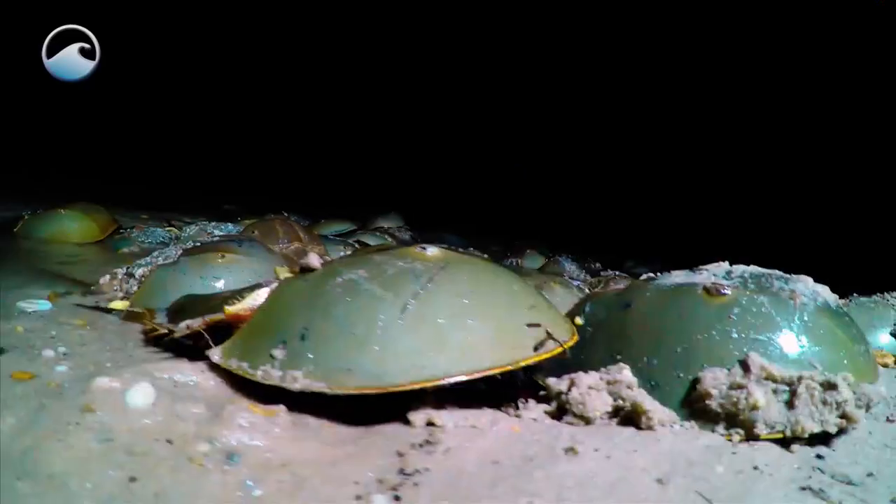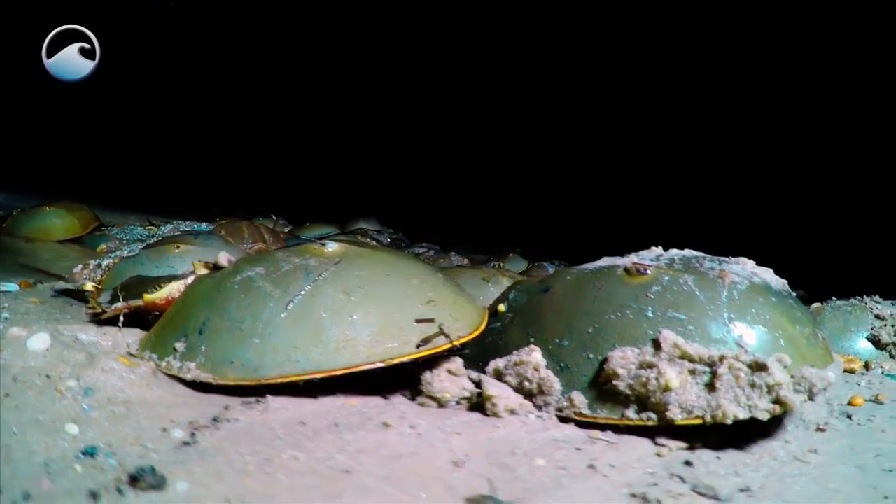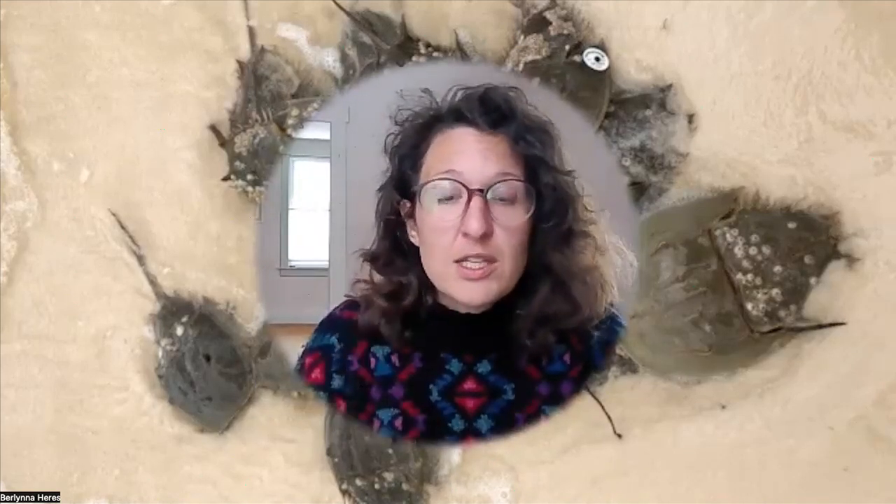If you come across an upside-down horseshoe crab, there are ways to help them out. We would love you to flip them back over — that actually does help them and their population a lot. Feel free to do so; if they're flipped over, they're struggling.